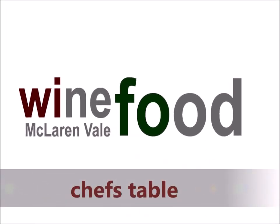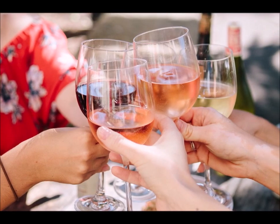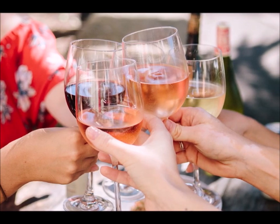Chef's table and seafood on the rocks at Wine Food McLaren Vale. First, I invite you for a welcome drink to synchronize your taste buds for your wine food lunch.